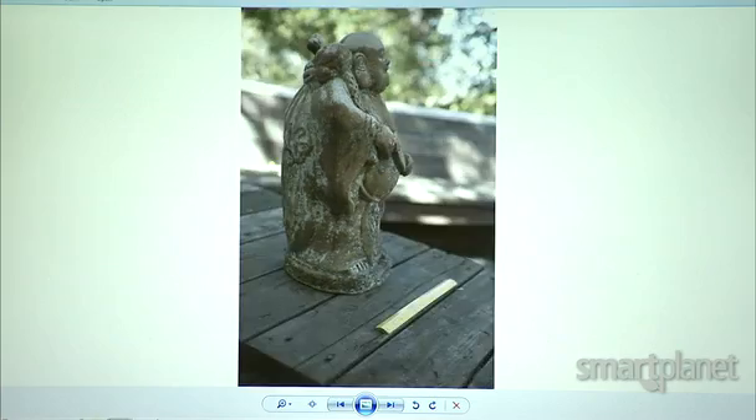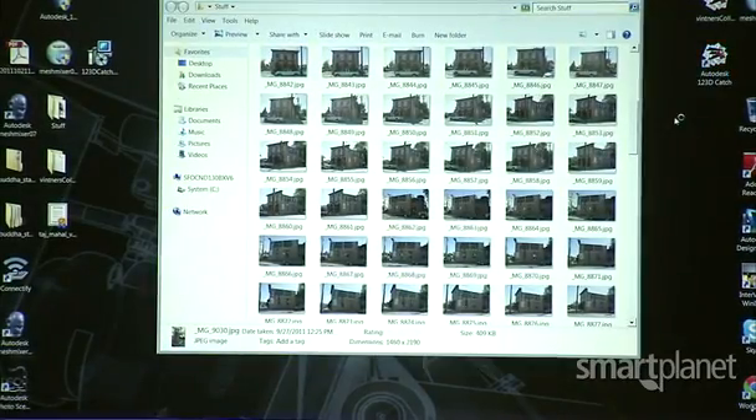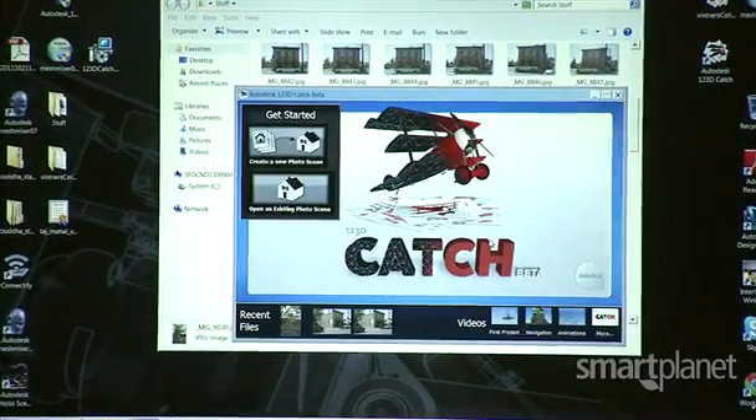I've taken this little garden Buddha, this little garden statue, and I've wandered around it with a camera — a point-and-shoot camera — and I've started taking pictures of it. You just need to select the images that you would like to create a 3D object and you upload them to the cloud.